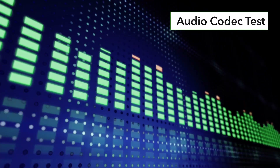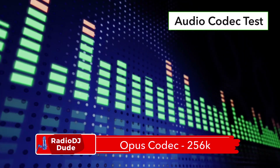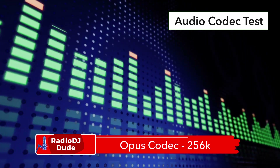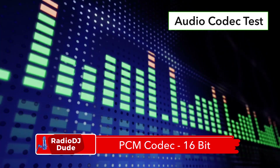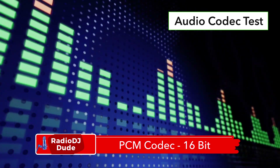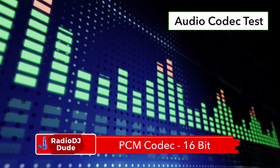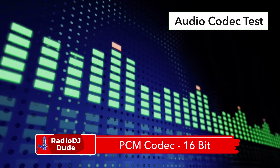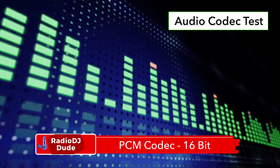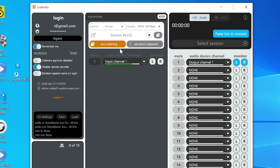I did pit the PCM codec up against Opus. Testing the Opus codec at 256k — you can hear how this sounds. Then boosting the latency to 0.7 seconds as we test PCM 16-bit — this is a bandwidth hog compared to the others. Ultimately, choose one that makes your ears happy and doesn't tax your bandwidth too much.